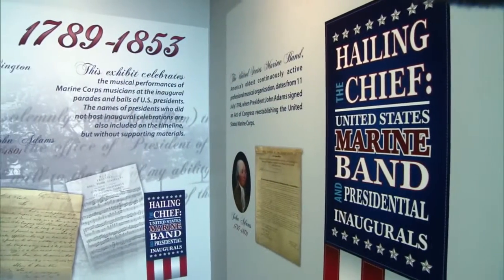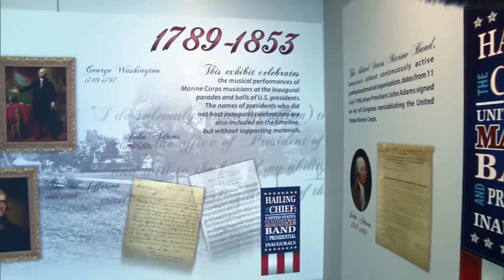The United States Marine Band is the oldest professional musical organization in America, founded in 1798 by an act of Congress. The band has performed for every presidential inaugural since Thomas Jefferson's, earning its name the President's Own. Our primary mission is to provide music for the President of the United States and the Commandant of the Marine Corps.